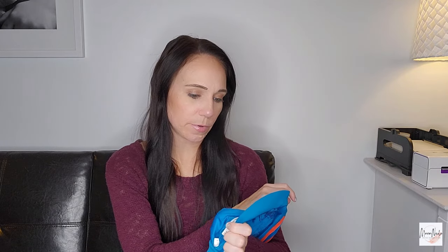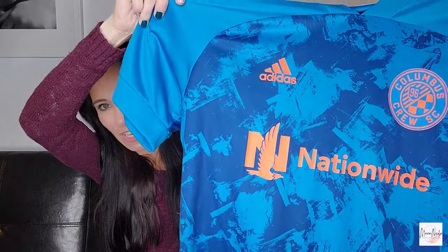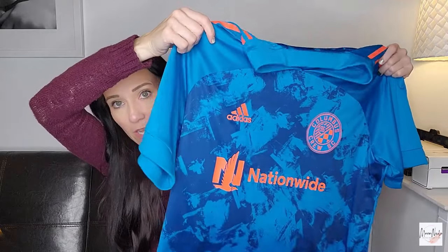Then I grabbed this Adidas Primeblue extra large soccer jersey — the Columbus Crew, one of the professional sports teams in Columbus. I've sold a couple soccer jerseys branded with teams before and they did well. It's more of an experiment piece. I like experimenting with styles and brands and new things while I'm at the bins because it's a really low cost of goods — so low risk if it does not perform well.